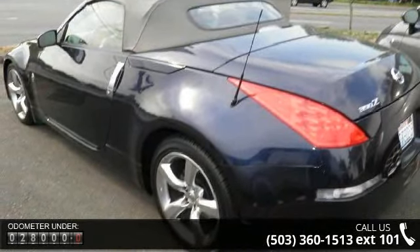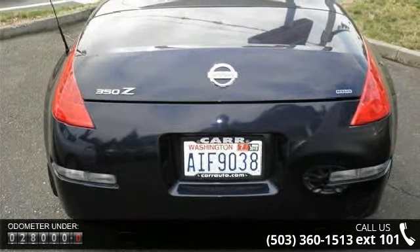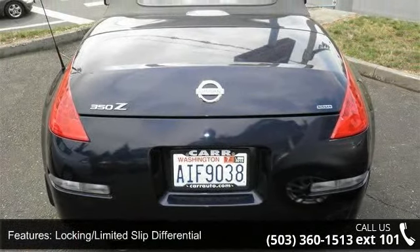ABS, HID headlights, convertible soft top, leather steering wheel, driver illuminated vanity mirror, keyless entry, and power steering.